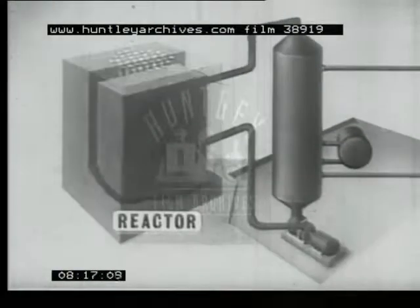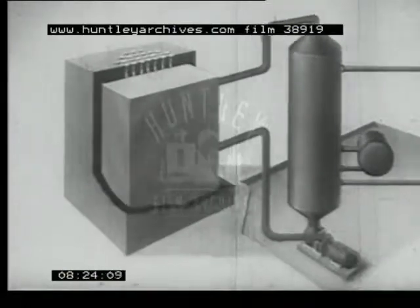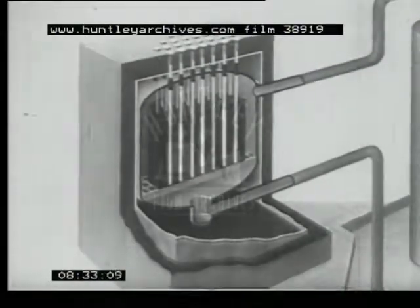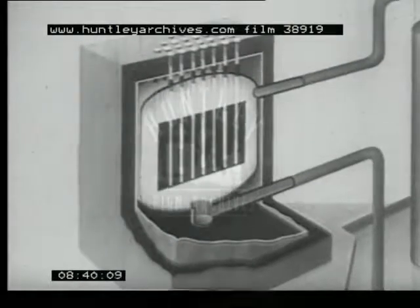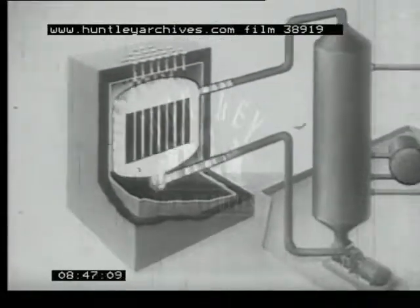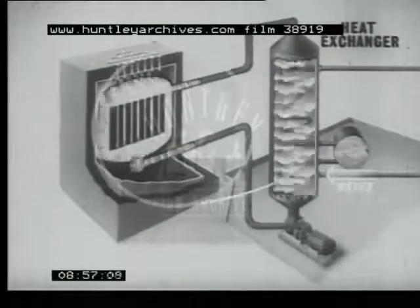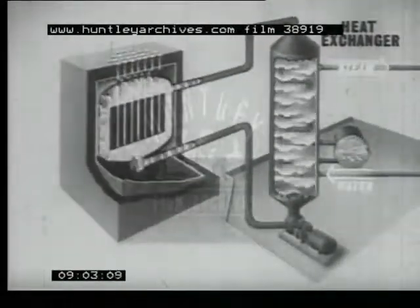Let's look more closely at the reactor. The first thing we see is a thick concrete shield, for as well as heat the uranium gives off rays which could be harmful if proper precautions were not taken. Inside the shield is a graphite core surrounding the uranium rods. Here the breakdown of uranium atoms takes place and is carefully controlled — as the atoms split, the uranium becomes very hot. This heat is picked up by a stream of gas which goes round and round through the reactor and carries the heat to the heat exchanger. Inside the heat exchanger are tubes filled with water, just like the tubes of a boiler. Heat from the reactor boils the water and the steam is collected at high pressure before being fed to the turbines.